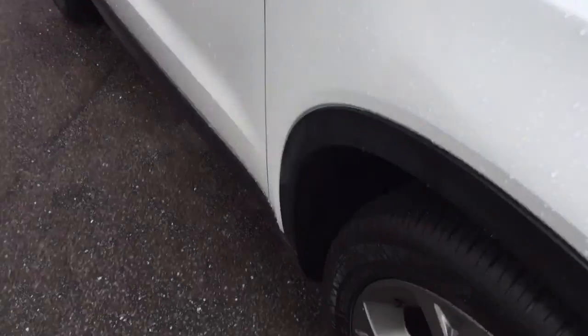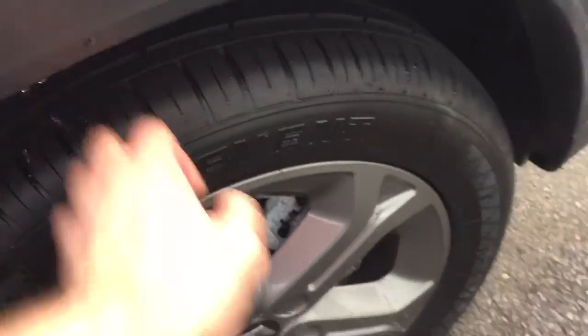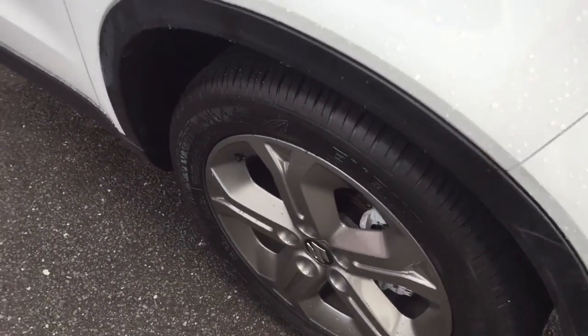In terms of the tires, they are the original tires, but you still have probably about 90% tread on there. And you've got that polished-look alloy wheel, which is really smart.